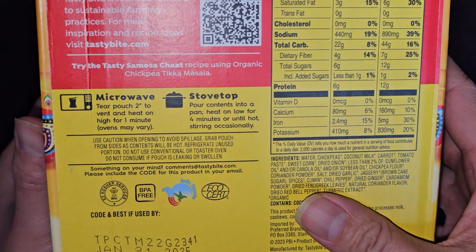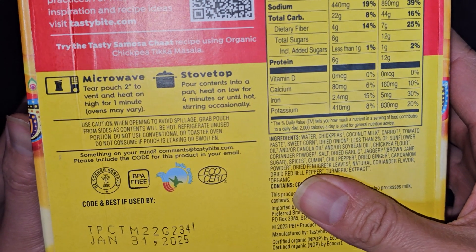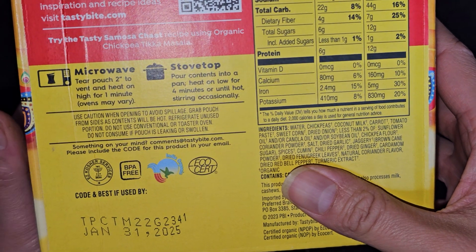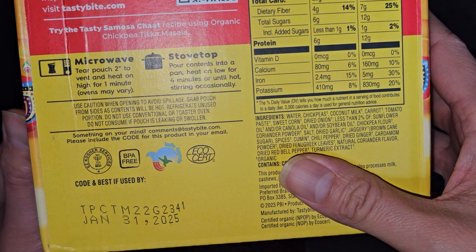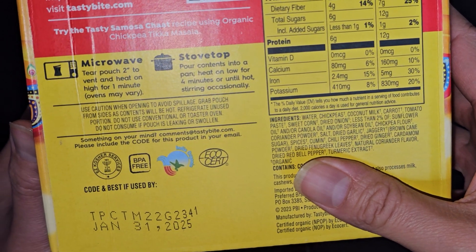You can microwave it or cook it on a stove. To microwave, tear the pouch two inches open to vent and heat on high for one minute, depending on your microwave. Use caution when opening to avoid spillage. Grab the pouch from the sides as contents will be hot. Refrigerate unused portion. Do not use a conventional or toaster oven. Do not consume if the pouch is leaking or swollen.